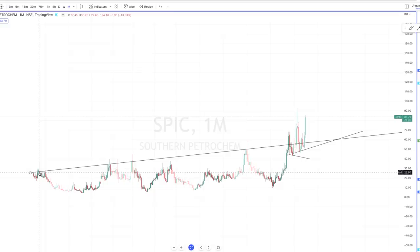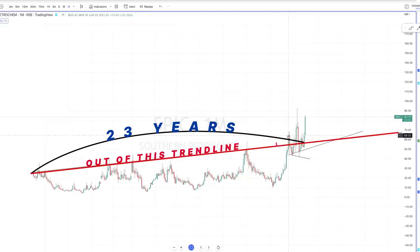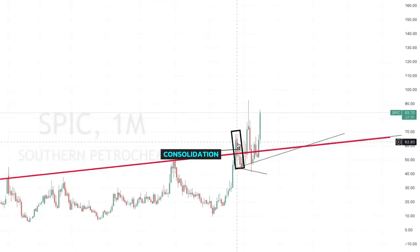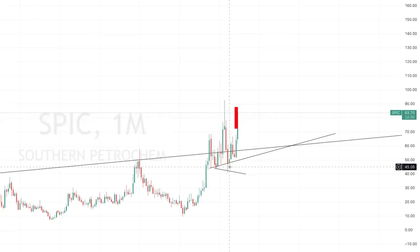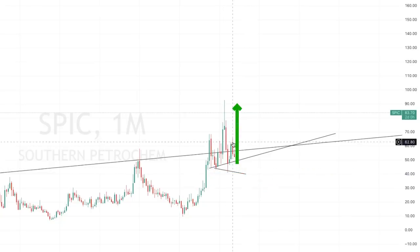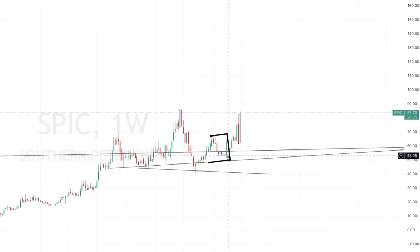If you notice, the stock has been getting resistance ever since 1999 — so it's been like 23 to 24 years to get out of this trend line. Last year it tried and it failed — or rather, it consolidated from there. After the breakout, after taking out all the short sellers, it started to consolidate. The bulls were still in charge, as you can see here. It tried to go up, went down, took out all the stop losses — there was a huge shake-out — and again went up. If you notice on the weekly time frame, it has been consolidating a lot.